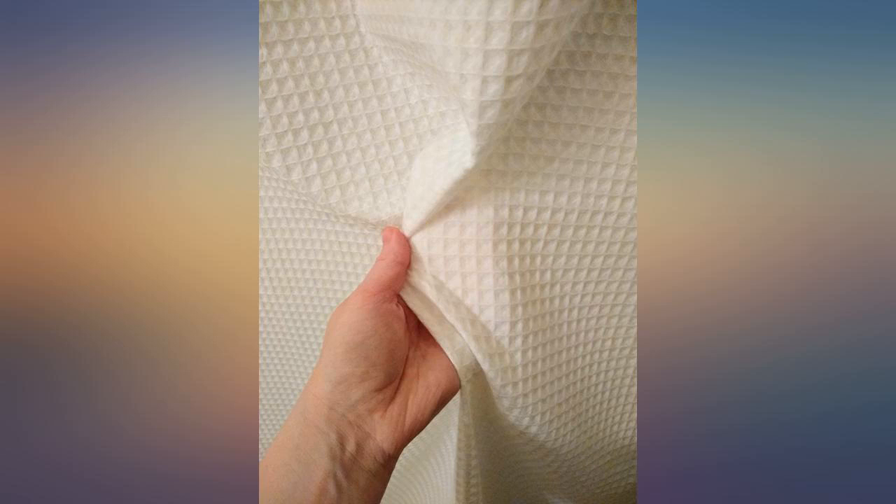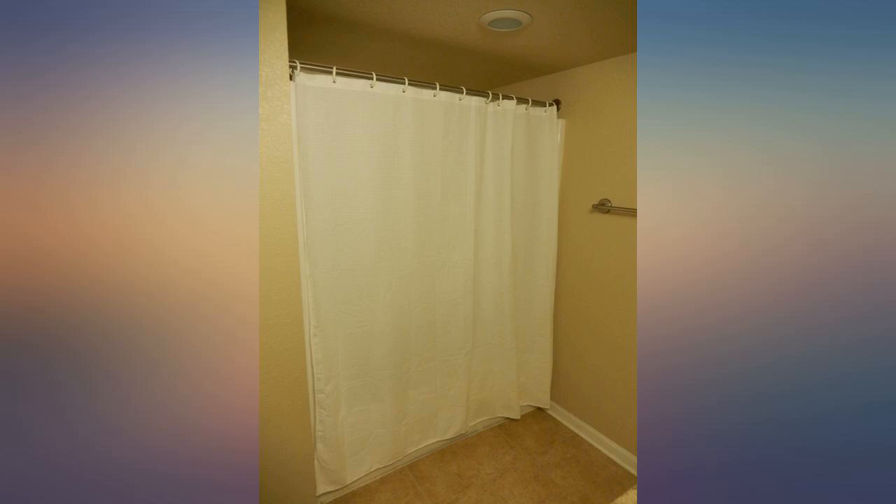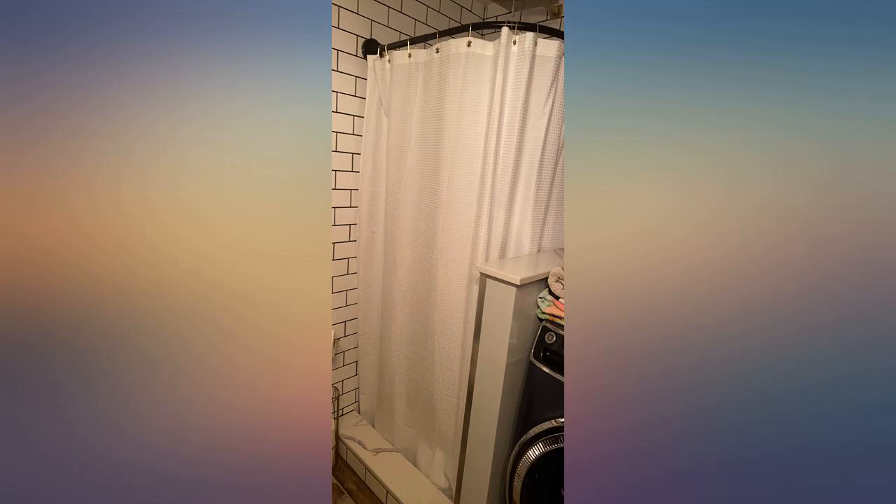I was looking for a white cotton fabric curtain and this is great. This curtain is beautiful — the fabric is very soft to the touch and drapes nicely. It's relatively thick and the size of the waffle texture is perfect. For the price, it can't be beat. I highly recommend it.